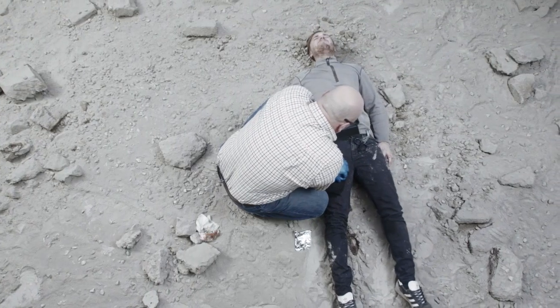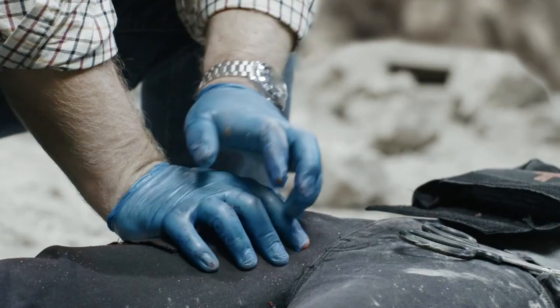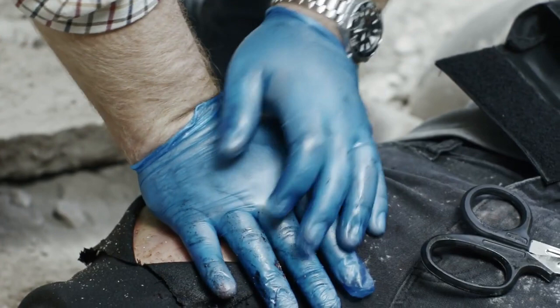As soon as the wound is filled, cover and apply firm, constant pressure for 5 minutes. Visually check for bleeding while still maintaining pressure. If bleeding has not stopped, reapply pressure until bleeding stops.